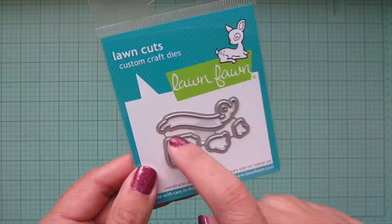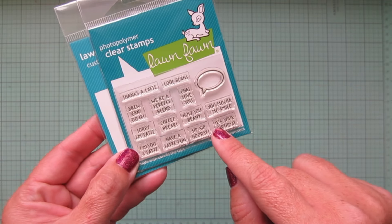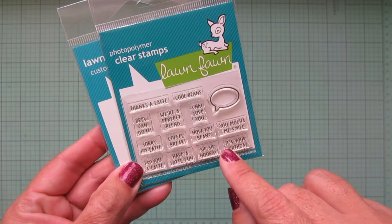Then I got the Tiny Sentiments Coffee set. We have a speech bubble and a whole bunch of little sentiments that are all coffee-themed, like 'Thanks a Latte,' 'Cool Beans,' 'Brew Can Do It,' 'We're a Perfect Blend,' 'Chai Love You,' 'Sorry I'm Latte,' 'Coffee Break,' 'How You Bean,' 'You Mocha Me Smile,' 'I Love You a Latte.'